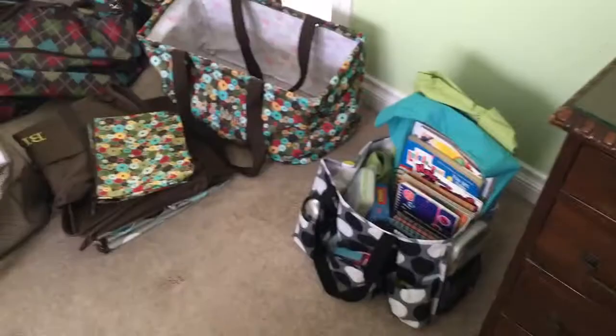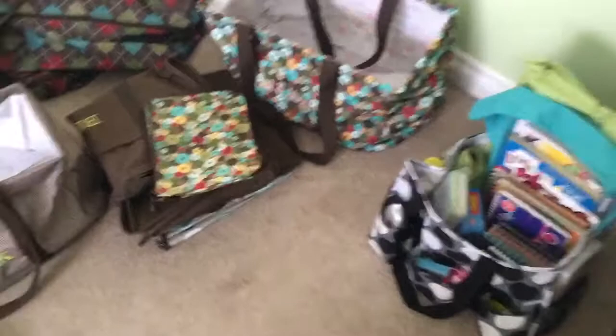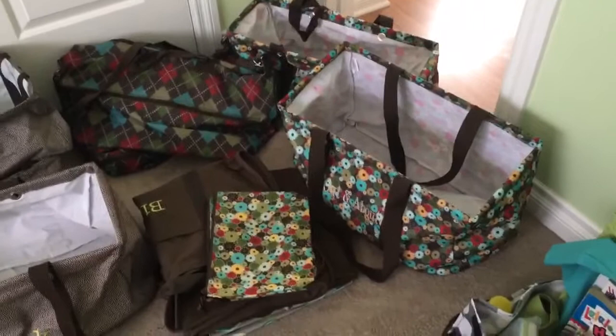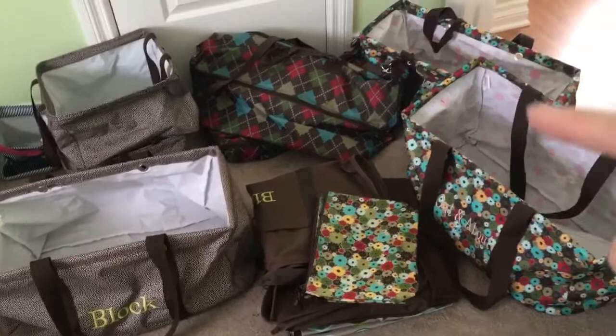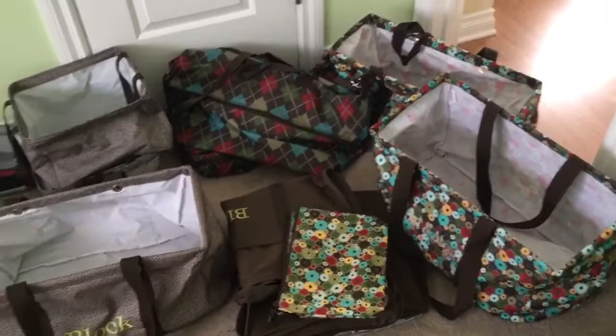I've decided to let the girls go through their pile so they can decide what to keep and get rid of. I've opened up and sorted through all the 31 totes and utility totes. I forgot that when I signed up to sell them years ago they sent me two starter kits, so I have duplicates of everything. I only need one of each bag — I'll keep one and get rid of the duplicate.